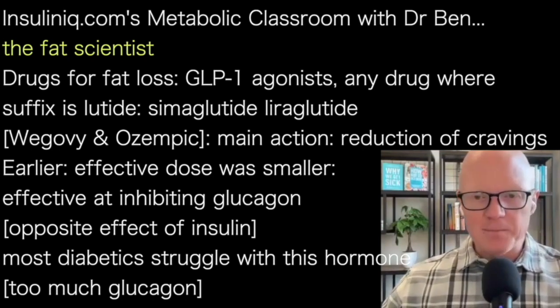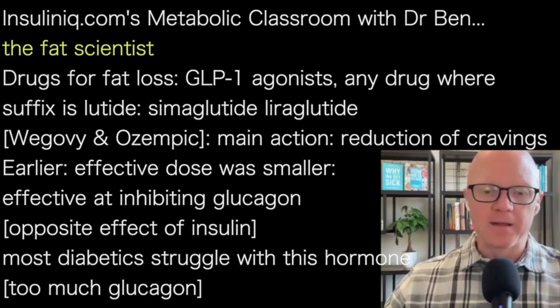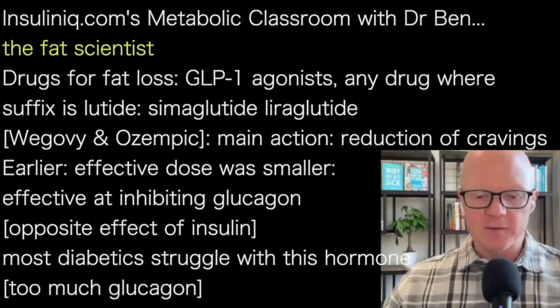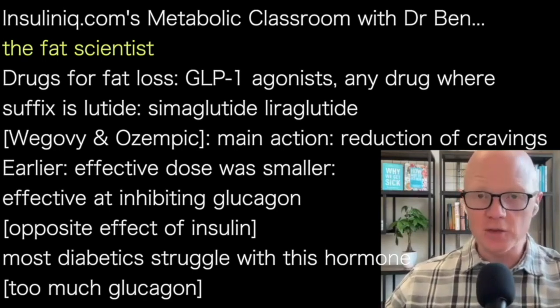The main mechanism of action for the GLP-1 agonists is the reduction in cravings. The earliest use of these drugs was at a much lower dose than is commonly used now — a dose that was effective at inhibiting glucagon, insulin's opposite.